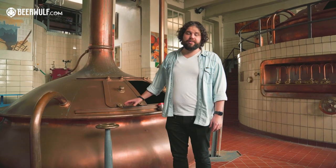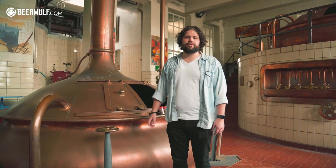This is the old brewhouse. They don't use it anymore, but it was in use until 2012. That's when they opened up a brand new and much more modern and efficient brewhouse right next door.